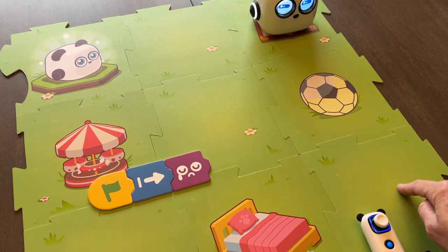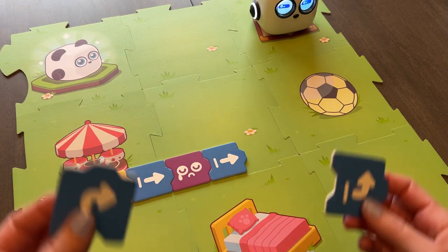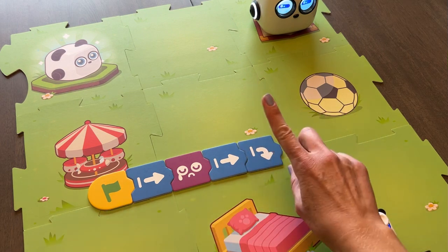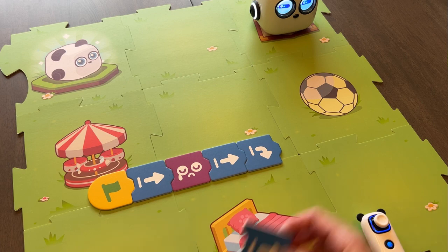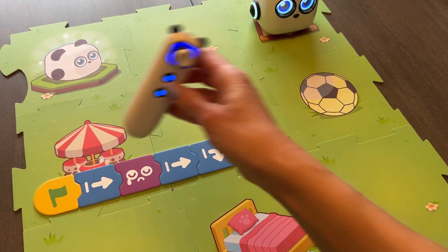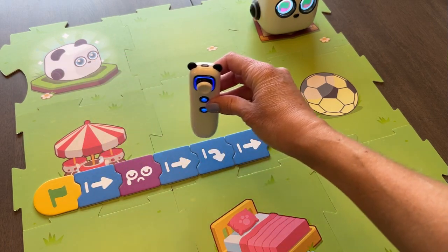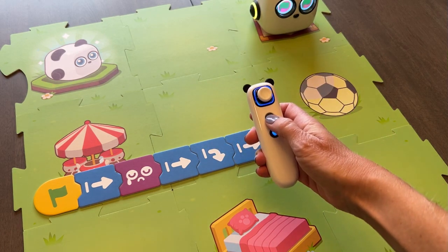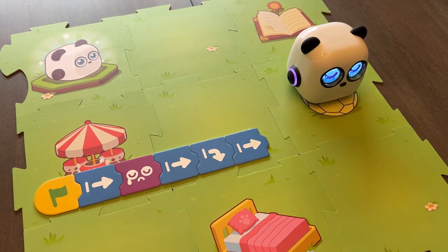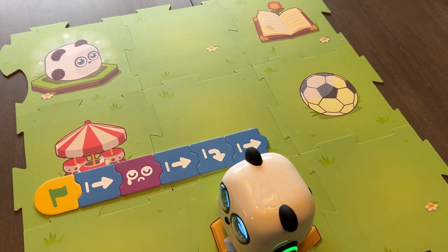He could go forward one more time and then turn to his right, then move forward one more time to get to his bed. We'll test those coding abilities and see what happens. We hit the go button — so he's crying, he goes, turns, and then heads home and takes a nap. He made it there! What I also love is this teaches some debugging, because if they do an action and it doesn't get them to the right place, they have to go back and figure out what they did wrong and how to fix it.